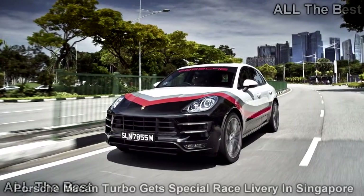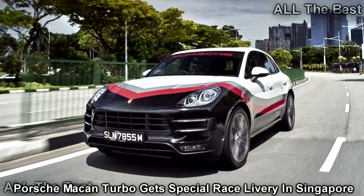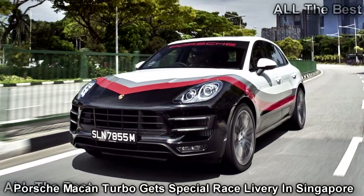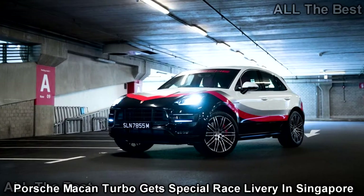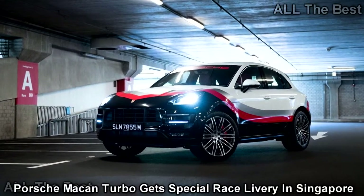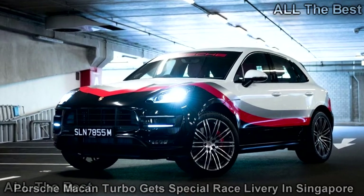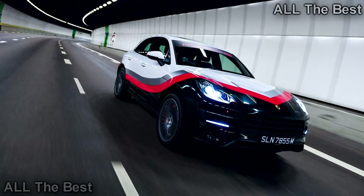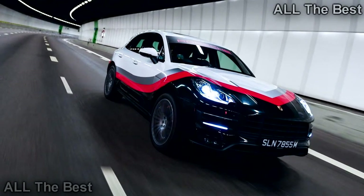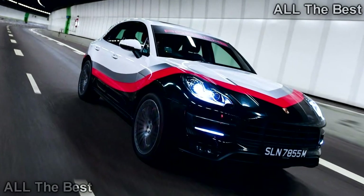Why shouldn't the top Macan look ready for the track? During a recent media program in Singapore, Porsche showed off a special Macan Turbo with the performance package and unique Porsche Motorsport themed livery. The mixture of black, red, silver and white along the body is reminiscent of the color scheme that Porsche uses on the 919 Hybrid and 911 RSR. It's a neat idea to paint the range-topping Macan like a racer, but this livery is somewhat boring.